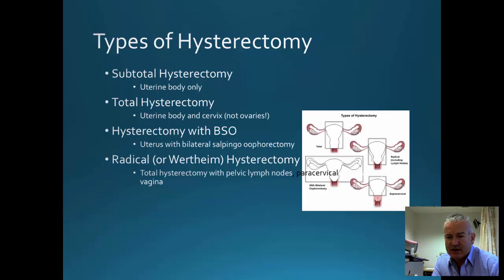There are a few different types of hysterectomy. Subtotal hysterectomy is performed when just the uterine body is removed. Total hysterectomy includes the uterine body and the cervix, although not the ovaries. Hysterectomy with BSO is where the uterus and both tubes and ovaries are removed. Radical and Wertheim hysterectomies are usually performed for cervical cancers with removal of pelvic lymph nodes, parametrial tissue, and the upper third of the vagina.